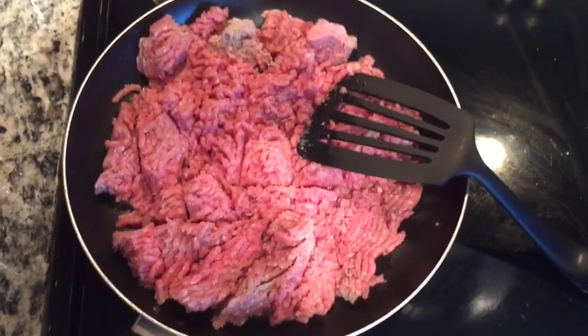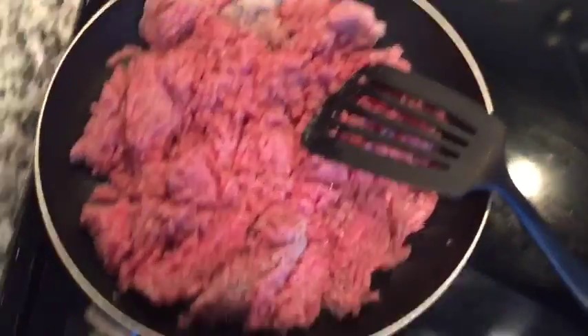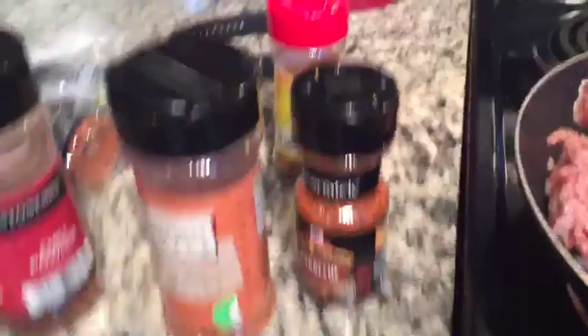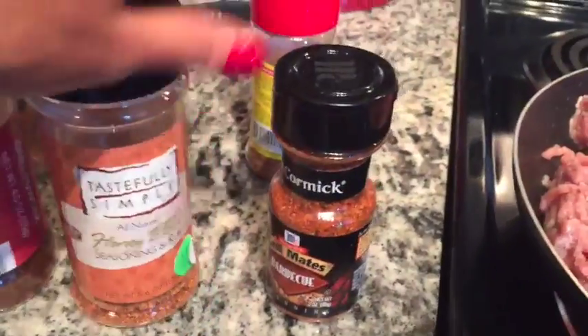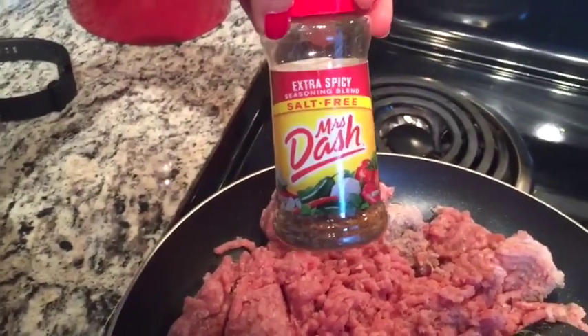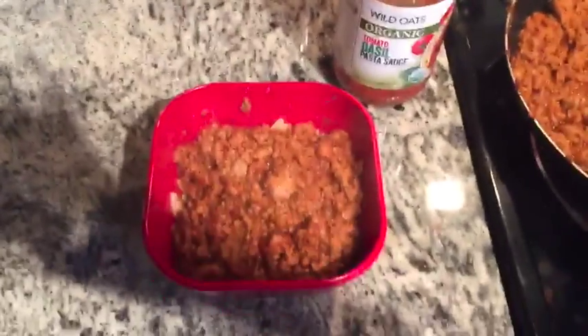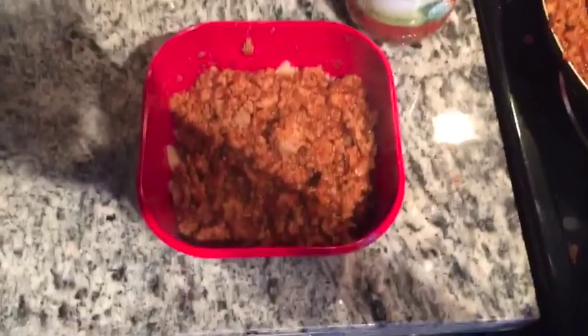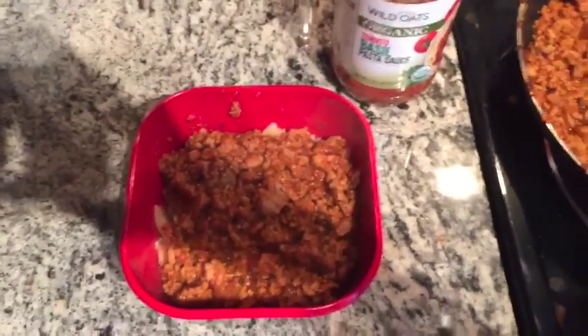For dinner, I'm going to make turkey chili with 93% lean ground turkey. I have some chili powder and I'm also going to add a little bit of barbecue sauce and some extra spicy Mrs. Dash. For my ground turkey chili, I also added pasta sauce, a little bit of noodles, and I'm going to add some cheese.